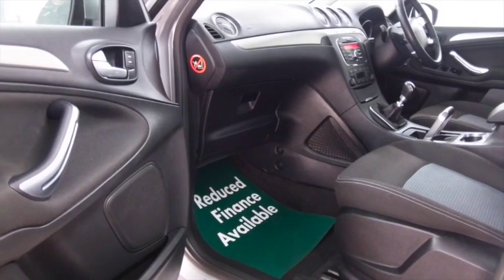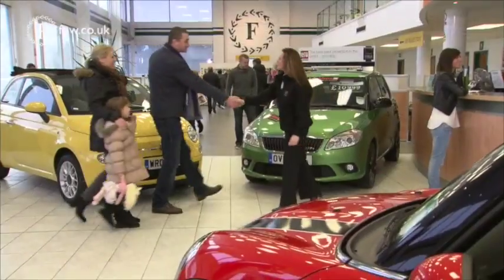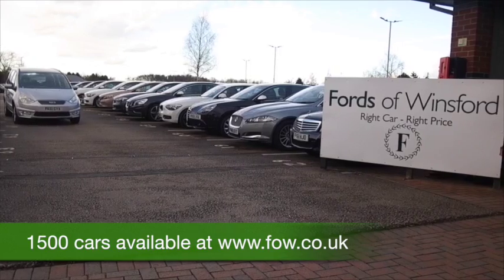This has a cloth interior, very roomy, climate control, a radio and CD player, all-round electric windows. A lot there to keep you happy, and nice alloys.